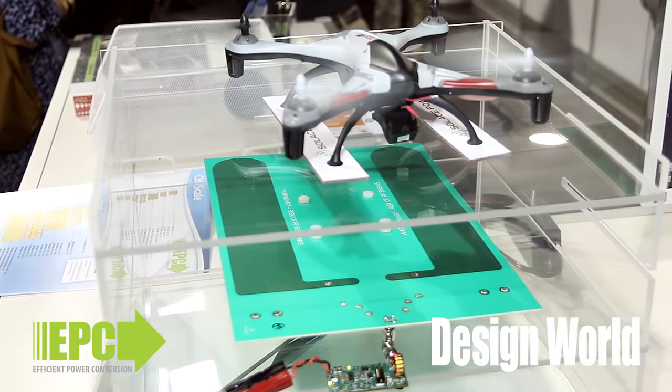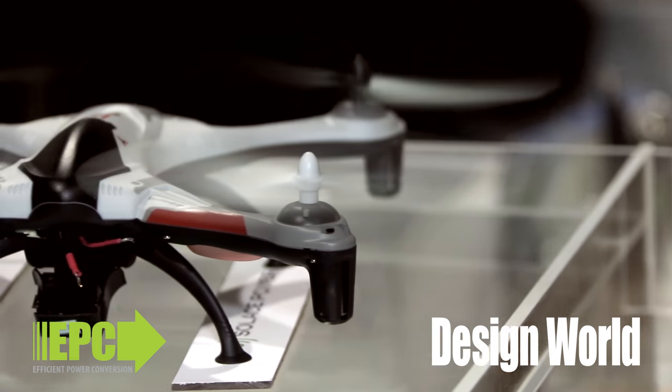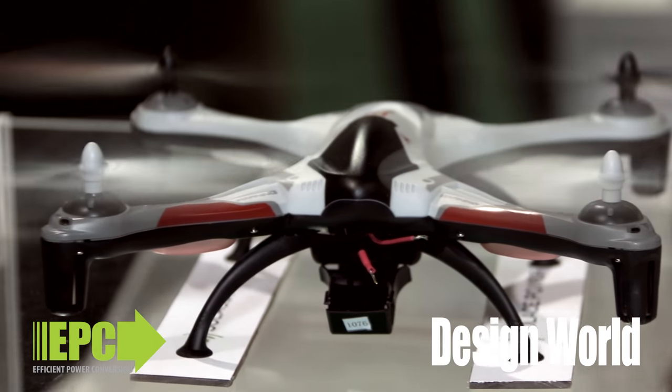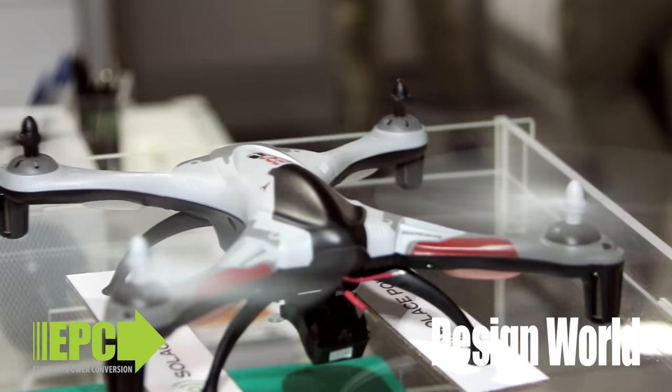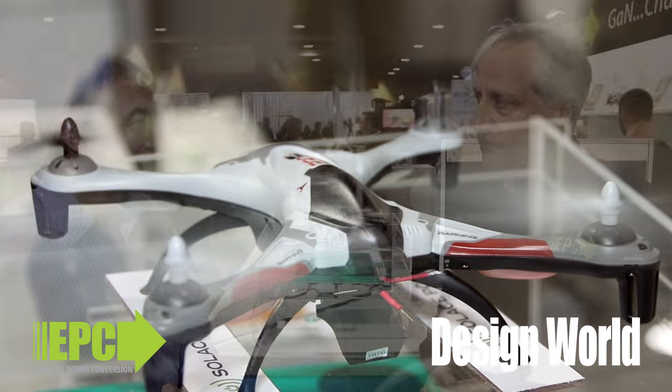This system for the drone is at 13.56 megahertz, which is a pretty high frequency for silicon, so it's nowhere near as efficient as it is with gallium nitride. And the same is true for all of the wireless charging that you see for laptops and notebooks and cell phones — just more efficient with GaN and lower cost.